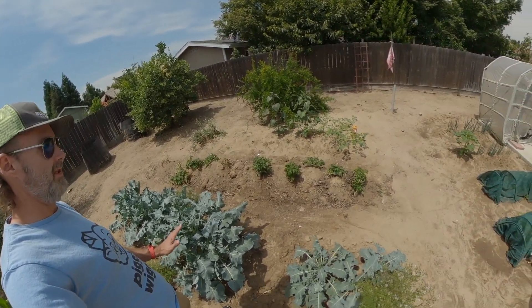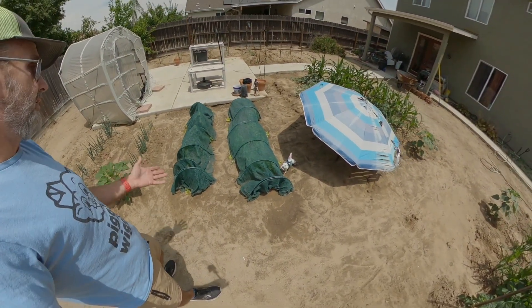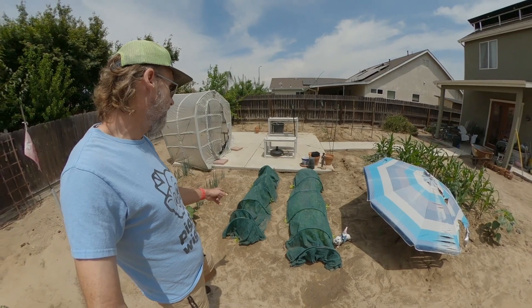Onions and the lettuce is still growing. I put some more seed in this one, and I want to harvest some from this one. I'll try to take a video with the shade row off.